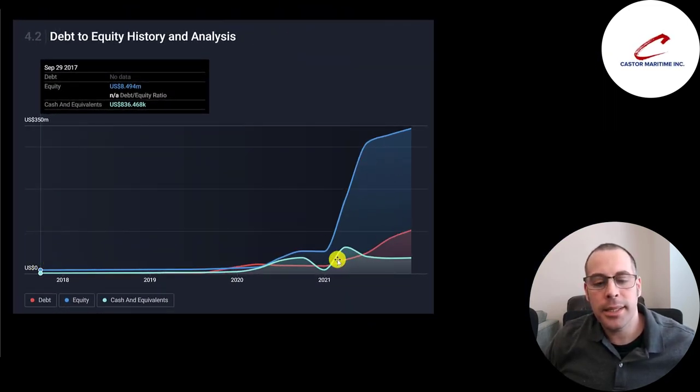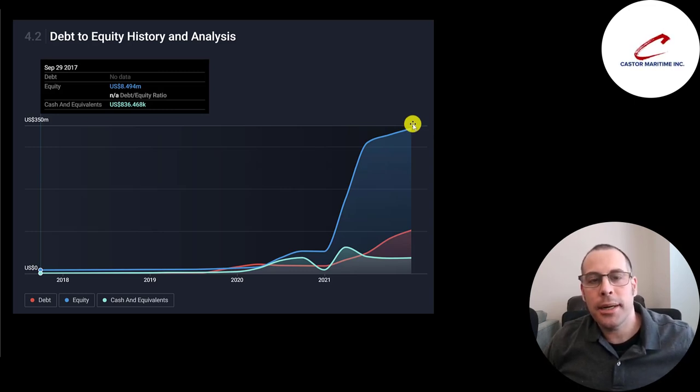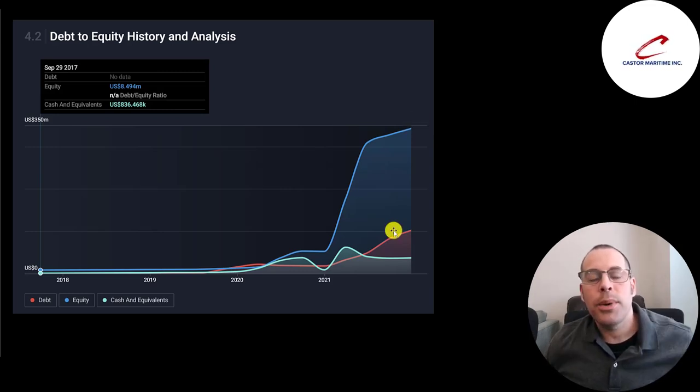The blue line is the equity balance since 2017, the red line is the debt balance, and the green line is the cash balance. Their equity balance grew a lot the past year because when a company issues stock it increases their equity balance. When a company issues debt, their debt goes up and equity also goes up because they receive cash. In this case they used the debt to buy vessels, keeping their equity balance high — unlike if debt were used to pay employees or settle a lawsuit.